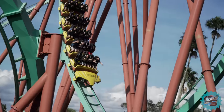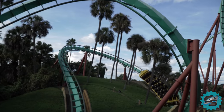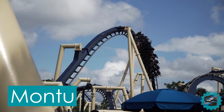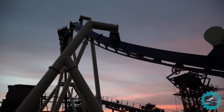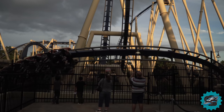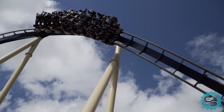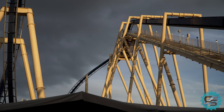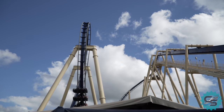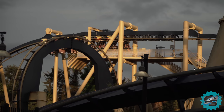Off the back of their success, Busch Gardens were looking to install yet another large-scale attraction. Three years later, they debuted Montu, a second Bolliger and Mabillard roller coaster, and at the time the world's tallest and fastest of its kind. Themed to Egypt, Montu takes guests through a mixture of inversions, diving into trenches below the ground. Similar to Kumba, Montu has become an icon of the park, with many praising it as their favourite inverted coaster worldwide.